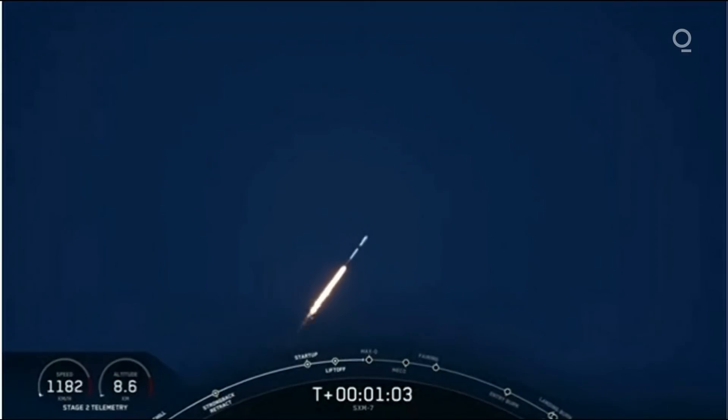Falcon 9 is supersonic. The vehicle is now going faster than the speed of sound.